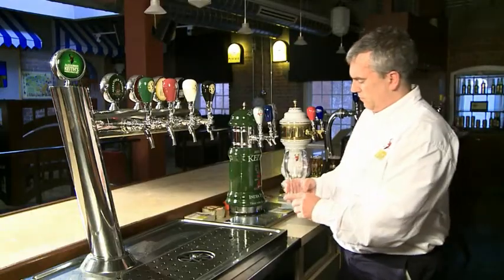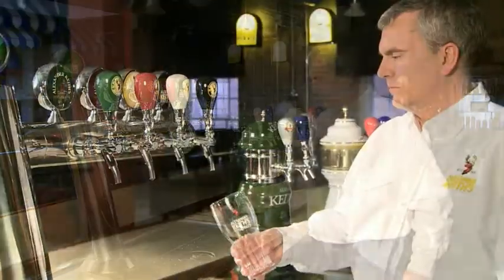Of course everybody has a personal preference in terms of their own style of beer glass. For Alexander Keese, really how we see the beverage best displayed and tasted is in a taller style glass, slightly wide-mouthed at the top, so when you're taking your first taste of the beer you're picking up that aroma character coming through.